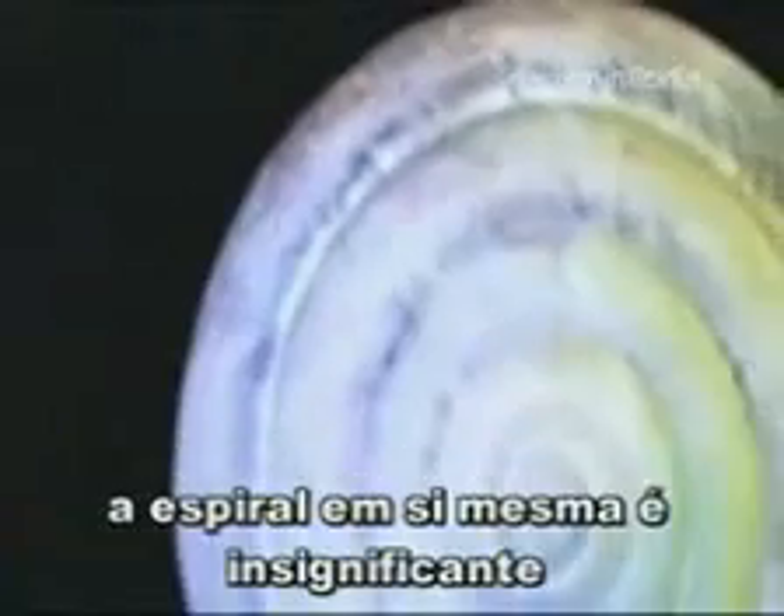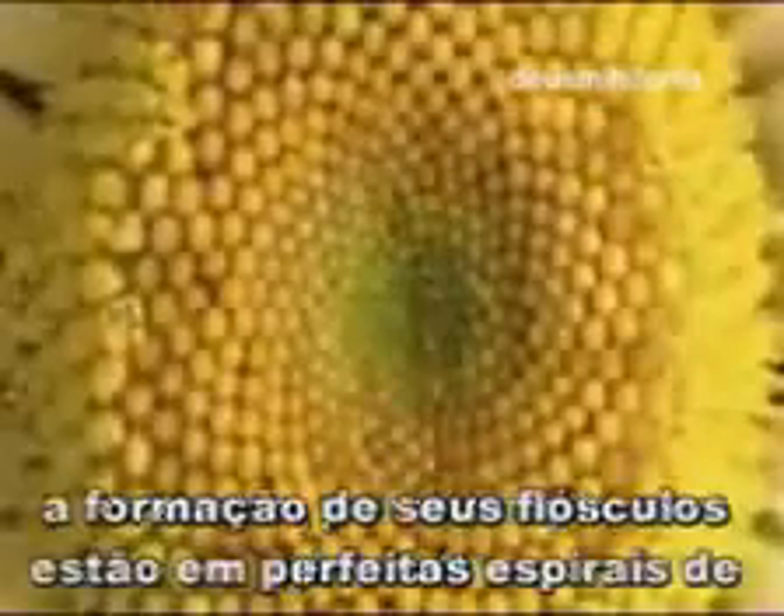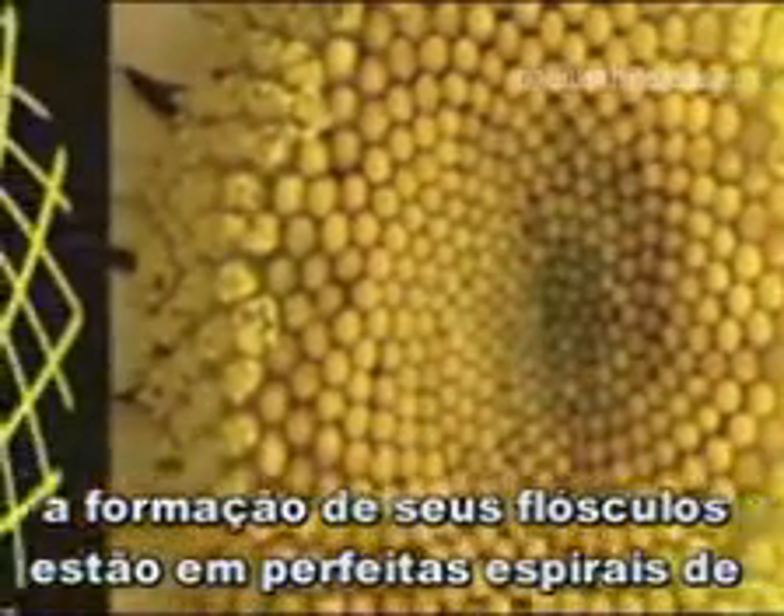The spiral in and of itself is insignificant. Its importance is revealed in where we find it. Take, for example, the sunflower. The display of its florets are in perfect spirals of 55, 34, and 21 — the sequence of Fibonacci.